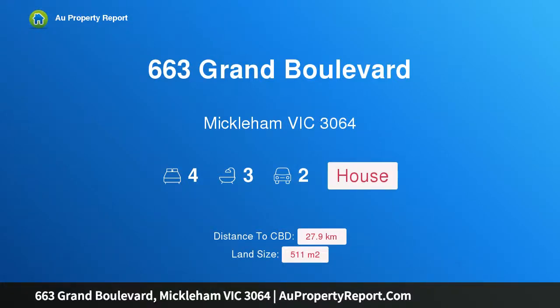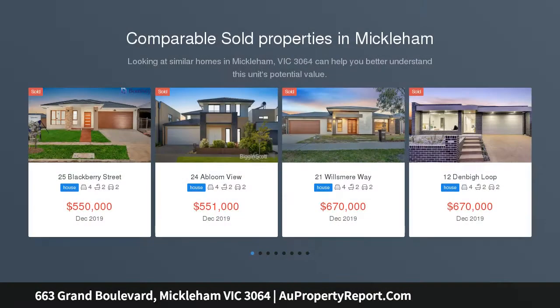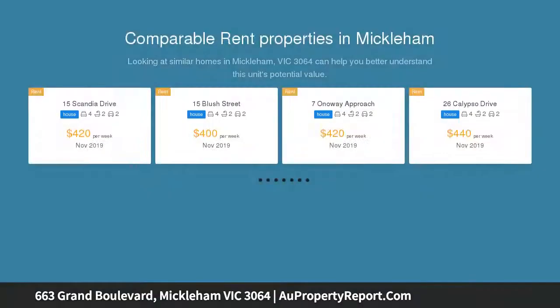Hi, I am glad to introduce property 663 Grand Boulevard, Michaelham, Victoria 3064. A single level showpiece with amazing space, tailor-made for growing families. This near new residence sure sets itself apart with its wonderfully versatile floor plan, high ceilings throughout, and an impressive list of inclusions, all in a popular and convenient Trillium neighborhood, creatively designed to maximize light and space.